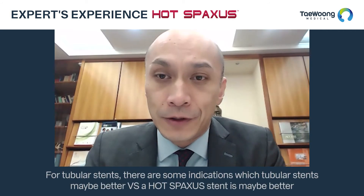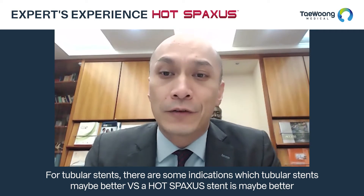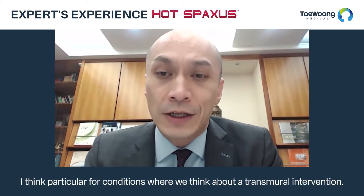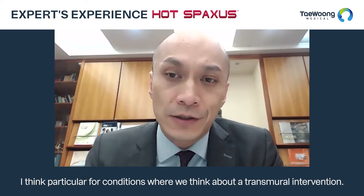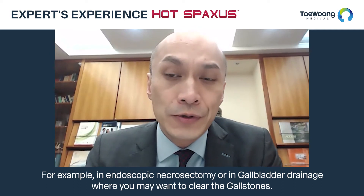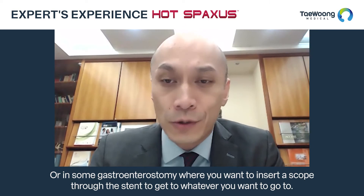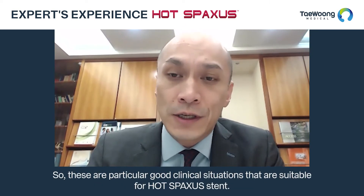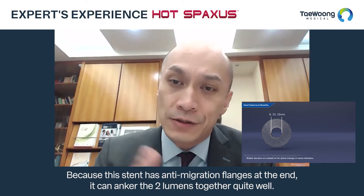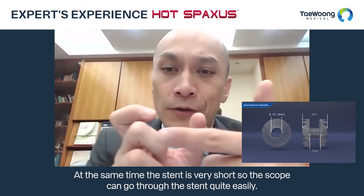For tubular stents, there are some indications where a tubular stent may be better versus a HOT SPAXUS stent. For conditions involving trans-luminal intervention — for example endoscopic necrosectomy, gallbladder drainage where you may want to clear gallstones, or gastroenterostomy where you want to insert a scope through the stent — these are particularly good clinical situations for HOT SPAXUS, because the stent has anti-migratory flanges at each end to anchor the two lumens together quite well, and the stent is very short so the scope can pass through it easily.